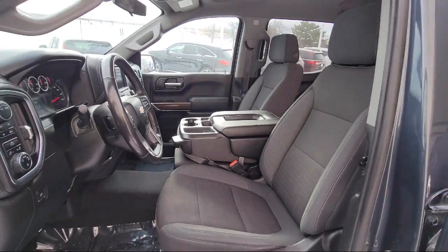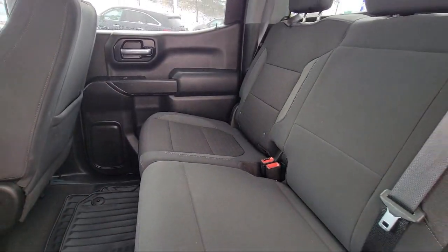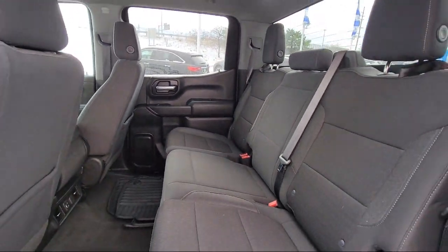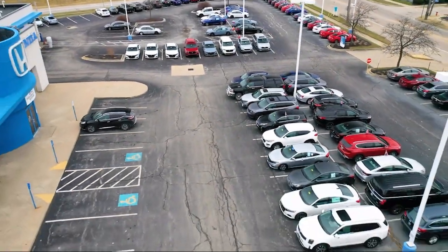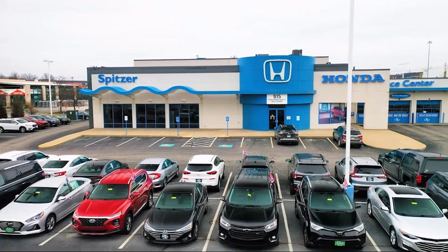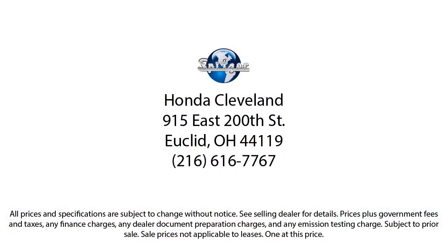Saving you more since 1904. The Spitzer family of dealerships is proud to provide our friends and neighbors with the best purchasing and owning experience in Ohio. We have a friendly staff and provide a fun atmosphere for our guests, and we offer the best value for the lowest price. So give us a call or stop by Spitzer Honda of Cleveland today, where our world revolves around you.